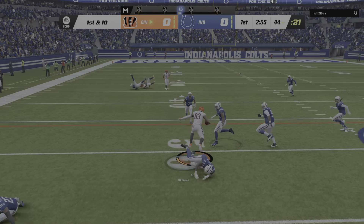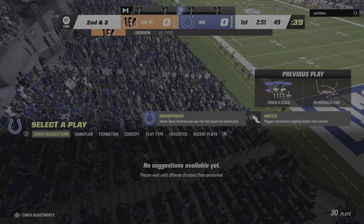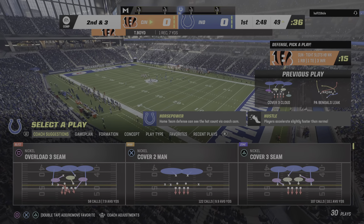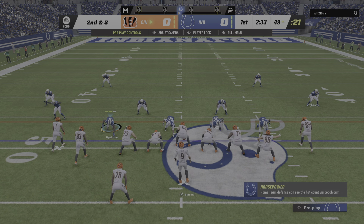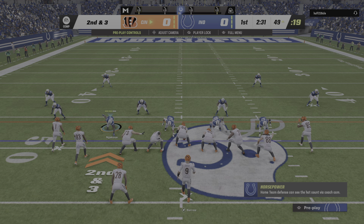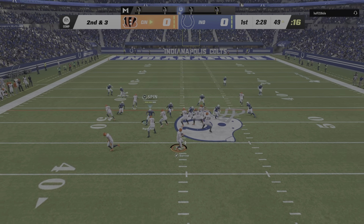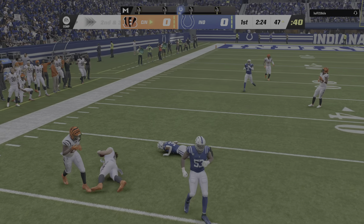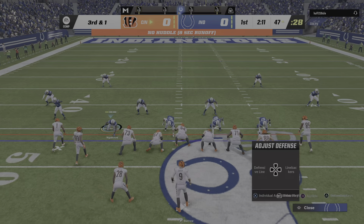Burrow's throw here into the hands of Boyd, and they'll get him down on the other side of midfield. His first pass attempt of the game, and the pass rusher was right there to hit him. But no fear, he delivered an accurate ball — nice catch. You never want to see your quarterback getting hit, but it also sends a message to the rest of the team when he's able to take that shot and still deliver downfield. Showing a little toughness, and the team rallies around him.